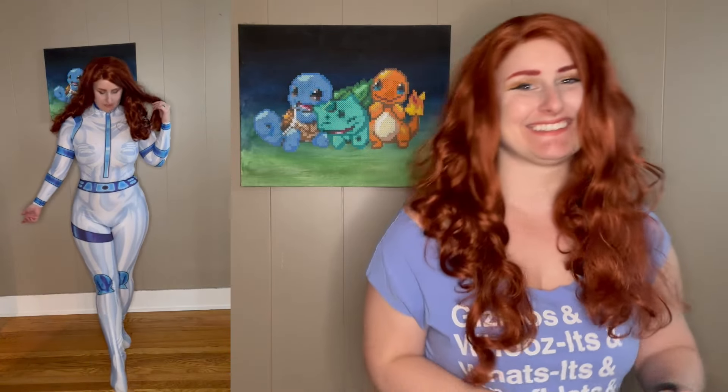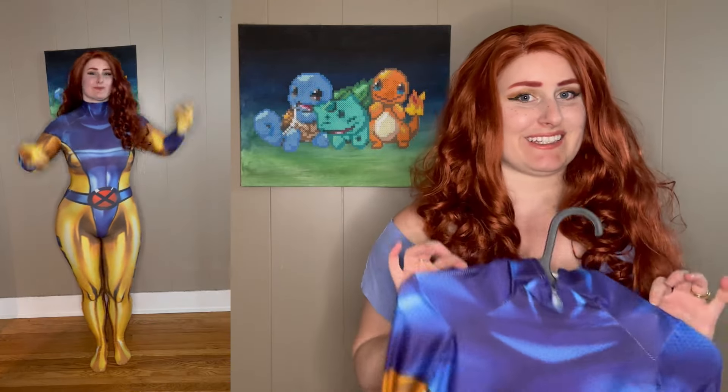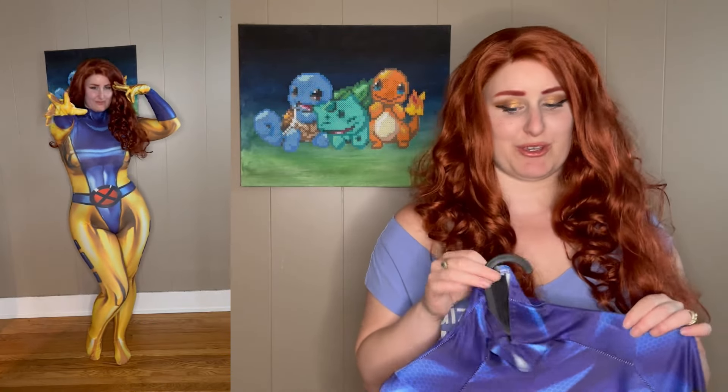Everyone loves it though, so I'm gonna keep it and keep wearing it. Gotta do it for the fans, right?